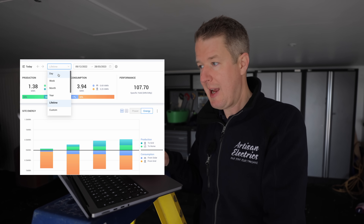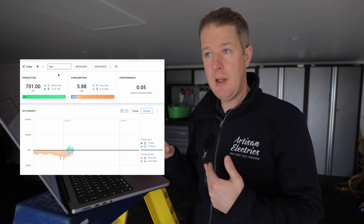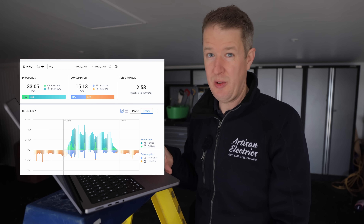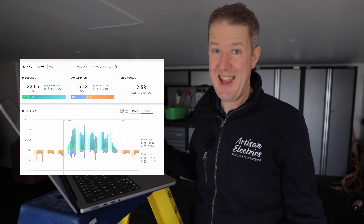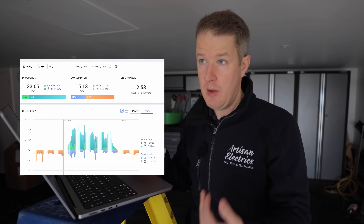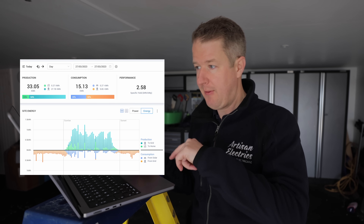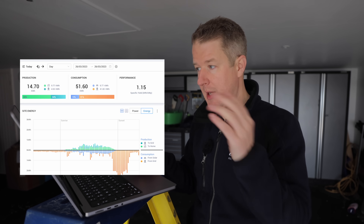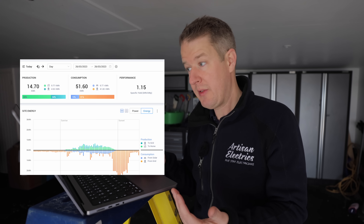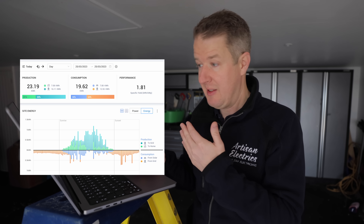We can go into a daily view and see on a day-by-day basis how much power they've imported, exported, and generated. Looking at a particularly sunny day — bearing in mind this is March, not peak summer — it's cold so they're using their heat pump, meaning overnight usage is quite high. Flicking through the days, I can see their import from the grid varies from 41 kilowatt hours on a day when they've charged their electric vehicle down to 12 kilowatt hours on a day with fairly standard usage.